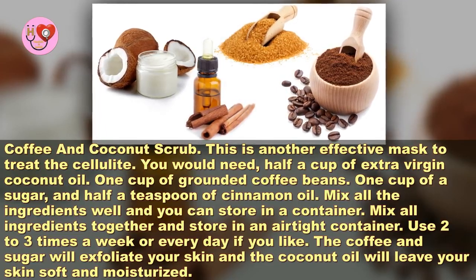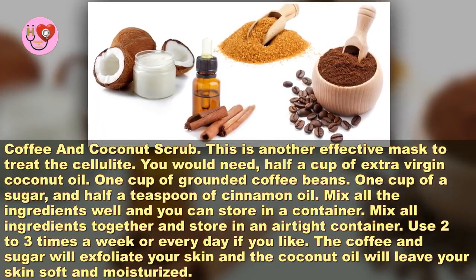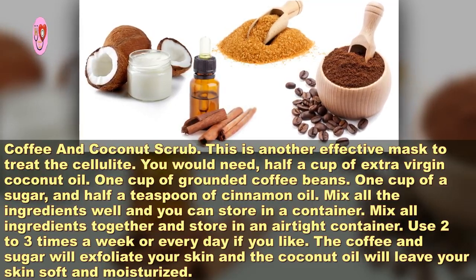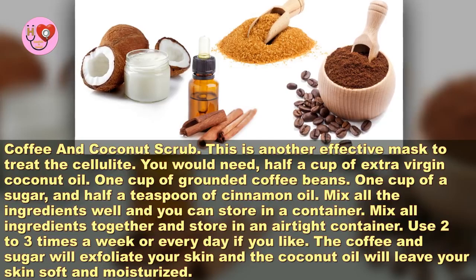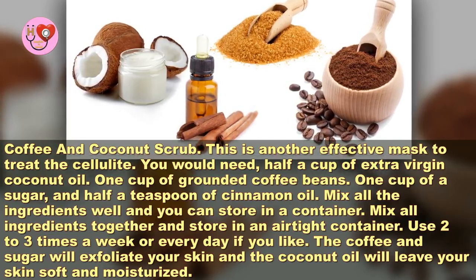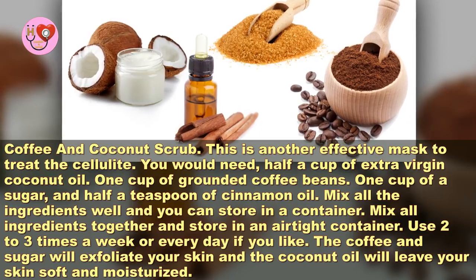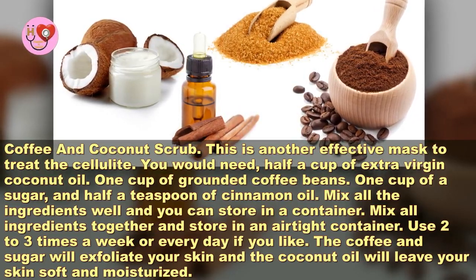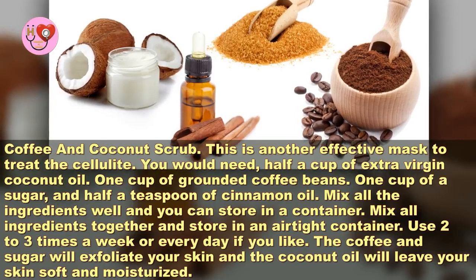Coffee and coconut scrub. This is another effective mask to treat cellulite. You would need: half a cup of extra virgin coconut oil, 1 cup of ground coffee beans, 1 cup of sugar, and half a teaspoon of cinnamon oil. Mix all the ingredients well and store in an airtight container. Use 2 to 3 times a week, or every day if you like.